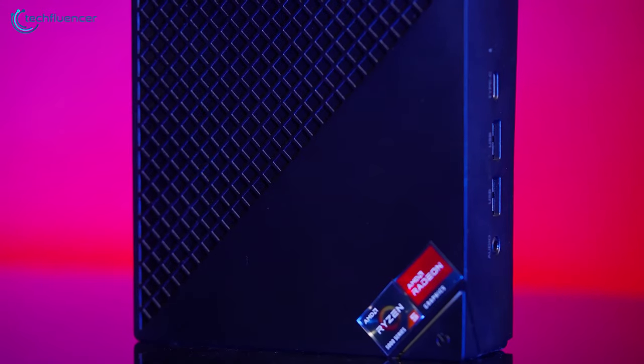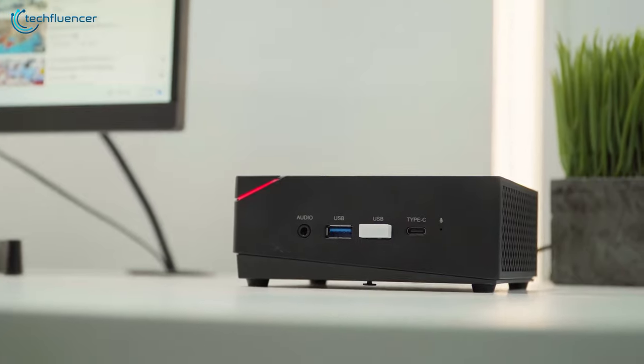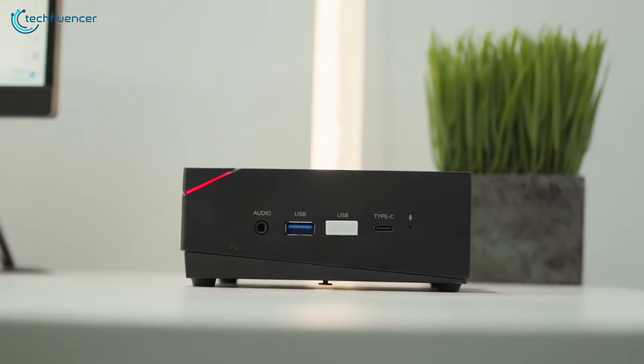In short, the Ace Magician is an impressive machine — a reliable mini gaming PC that is worth investing in for long-term usage.